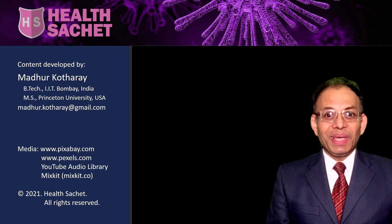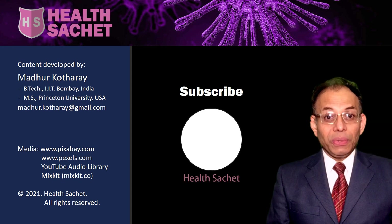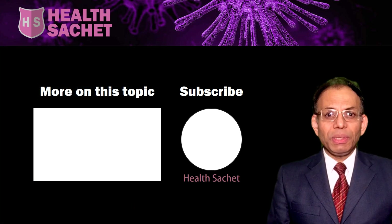Hope this information helped. Click the like button below and forward the link to this video to others. You can subscribe to this channel by clicking the circle in the middle. If you want to see more videos on this subject, click the box on the left or check in the description below. Remember, ignorance is a bad idea when it comes to keeping your blood pressure in check.